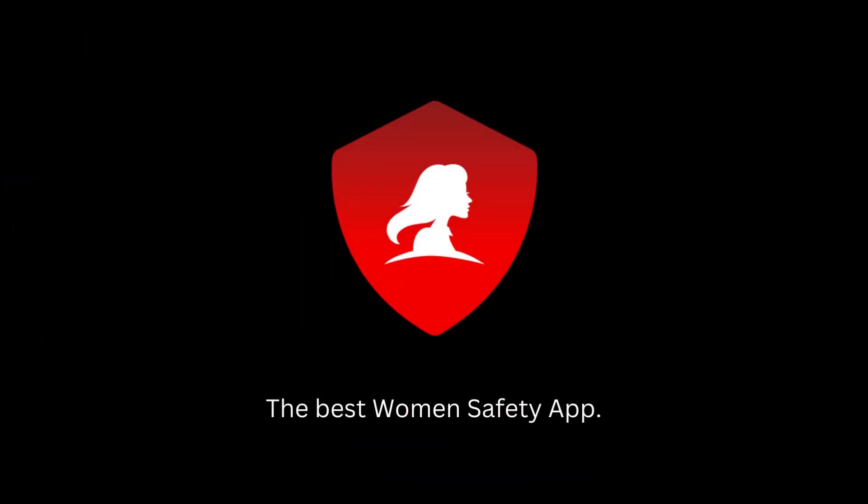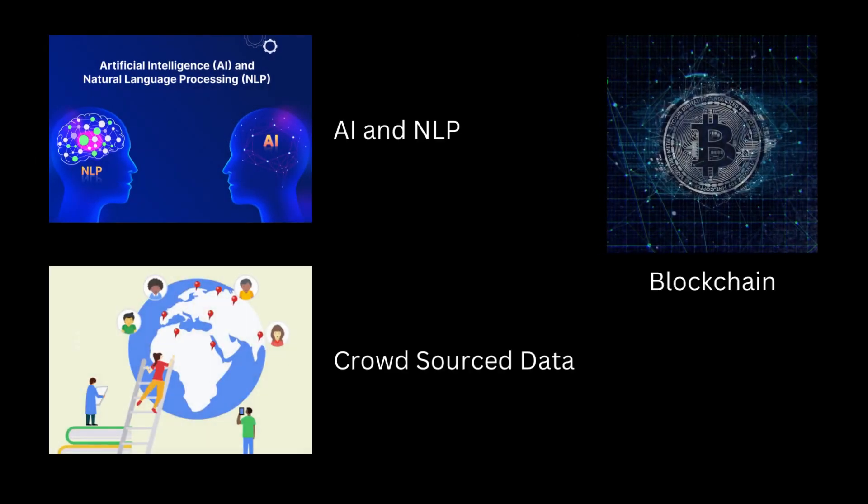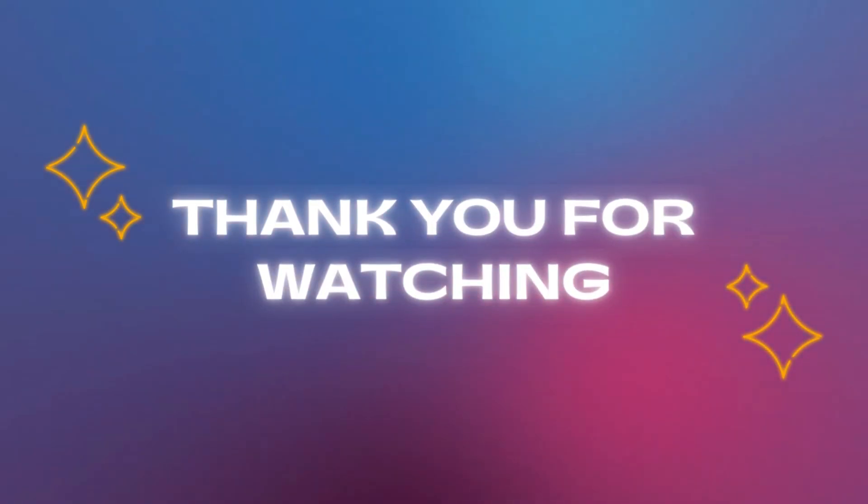In conclusion, Raksha is a comprehensive women's safety app that provides a range of features to ensure the safety and security of women. Our app uses blockchain, NLP, and crowdsourced data to provide a secure and robust platform for women's safety. We hope that our app will help women feel safer and more empowered in their daily lives. Thank you for watching this demo.